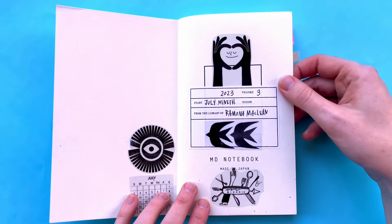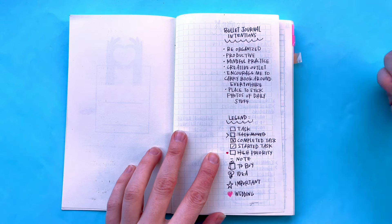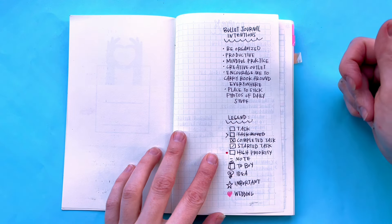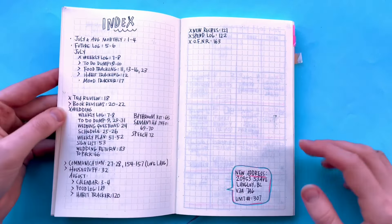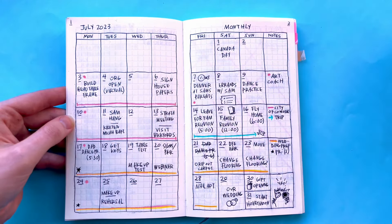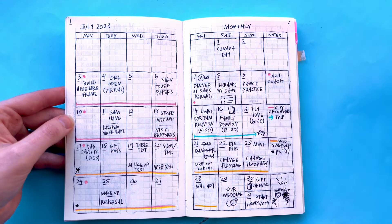I started this July 9th. This was my first bullet journal so I just added my intentions at the front: be organized, productive, mindful practice, creative outlet, encouraged me to carry the book around everywhere, a place to stick photos of daily stuff. I put a little legend here to help me. Then I've got my index and this was my first monthly spread — I did it this way first. I actually switched it in my new books but I thought it was fun.